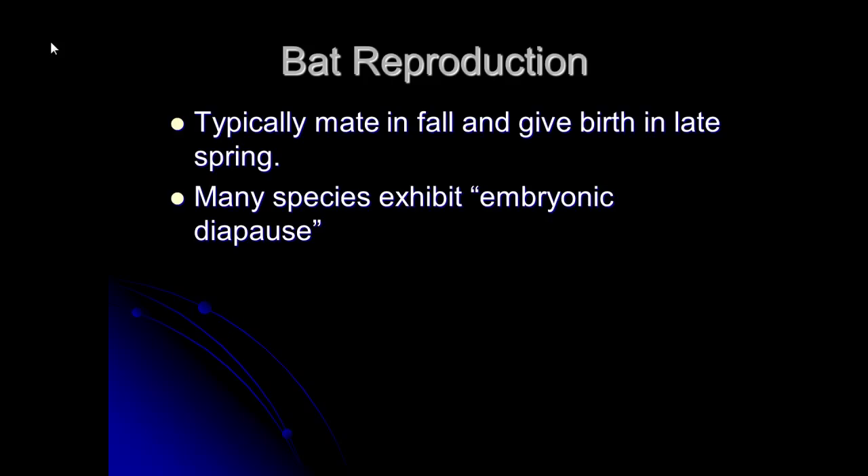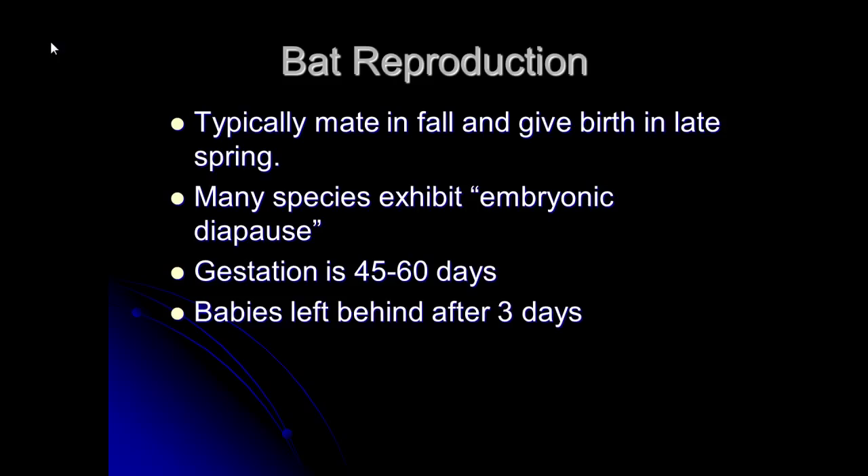This allows for seasonal variation: if you have a late winter you're going to have your babies later, and if it's an early spring you can have your babies earlier. Gestation is 45 to 60 days. When the babies are born they are pink, relatively hairless, and their eyes are closed.